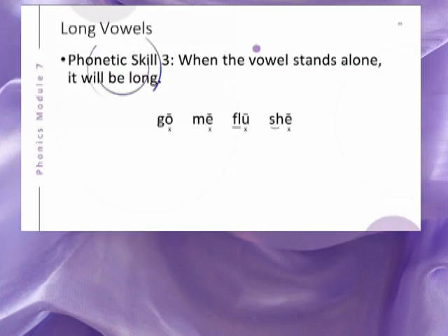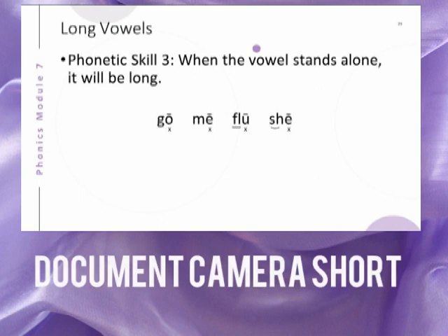Here is a skill to help you determine when the vowel in the word or syllable is long. When the vowel stands alone, it will be long. Here are some examples using one-syllable words. To see how these markings were made to prove the pronunciation of the long vowel sound, watch the document camera short on phonetic skill 3.